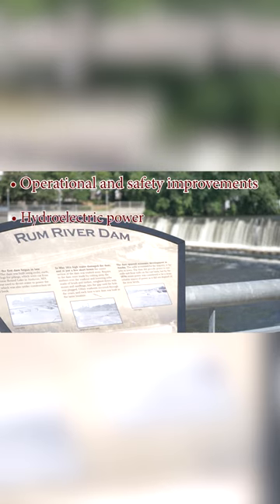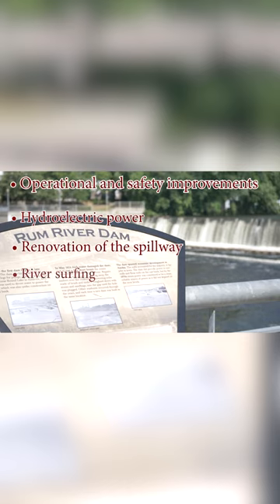Additional goals include support for the generation of hydroelectric power, renovation of the spillway to allow small watercraft to traverse the dam, to facilitate recreational river surfing below the dam, and fish passage to enhance environmental benefits.